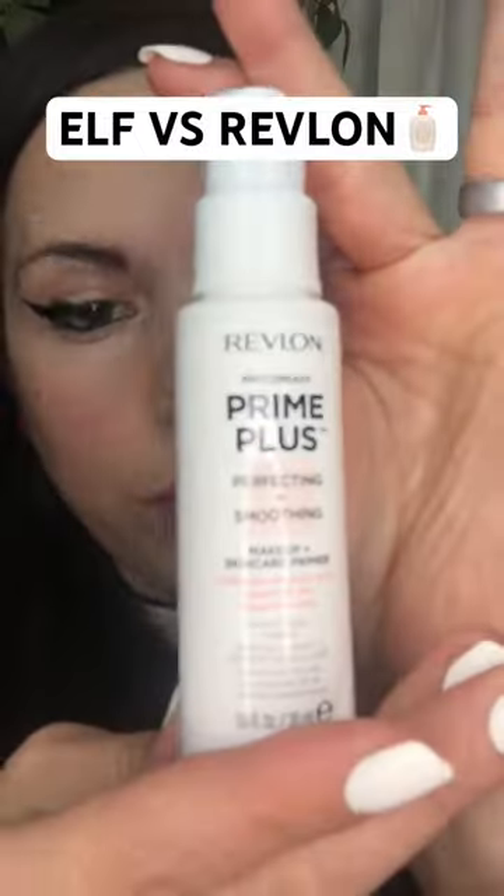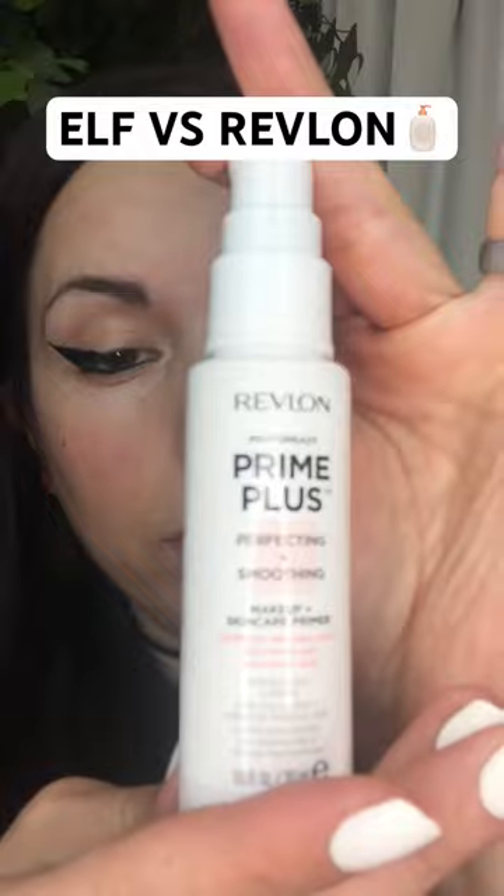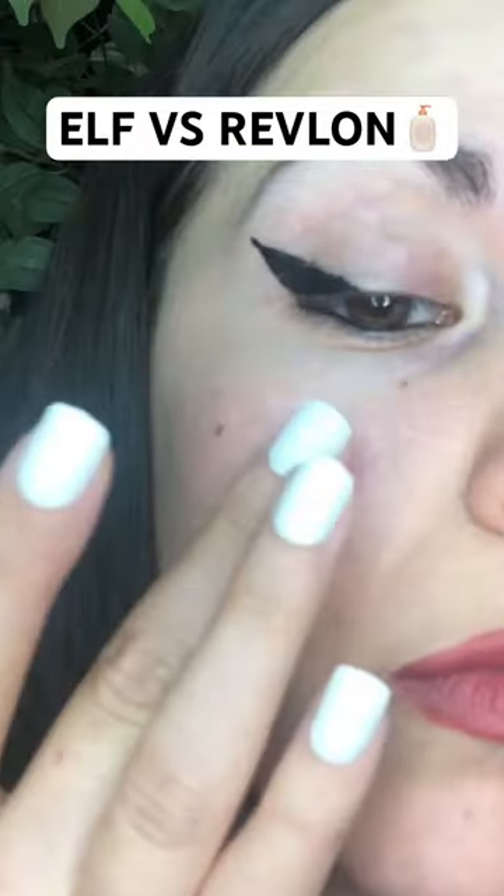E.L.F. Hydrating Face Primer versus Revlon Photo Ready Fine Plus Perfecting Plus Smoothing. I'm gonna apply the Revlon on the right side of my face and the E.L.F. on the left side of my face, on the side where my hair part is.